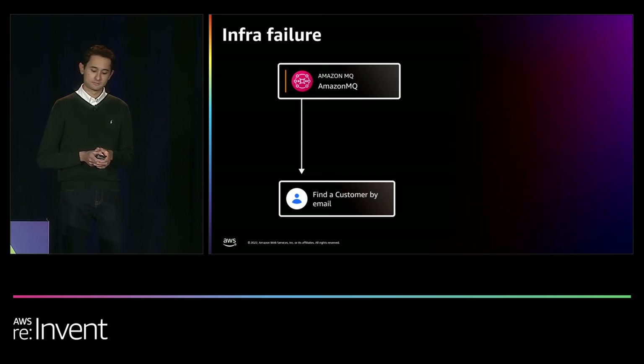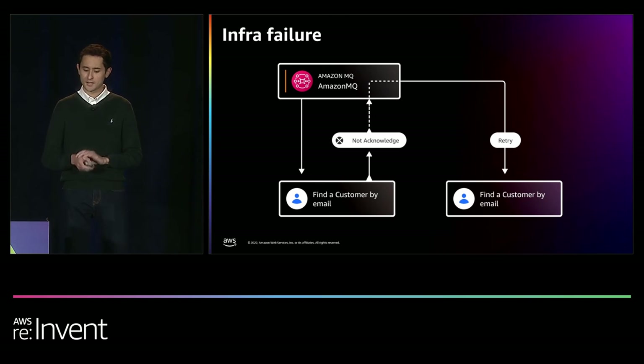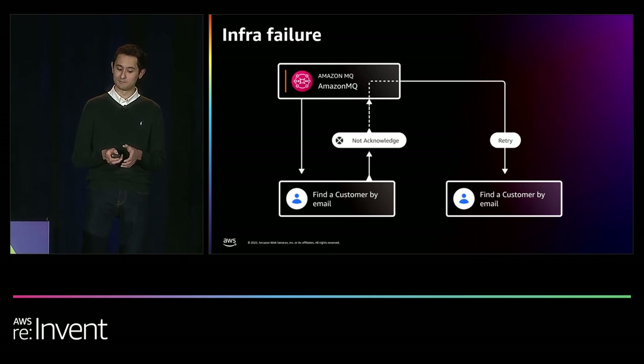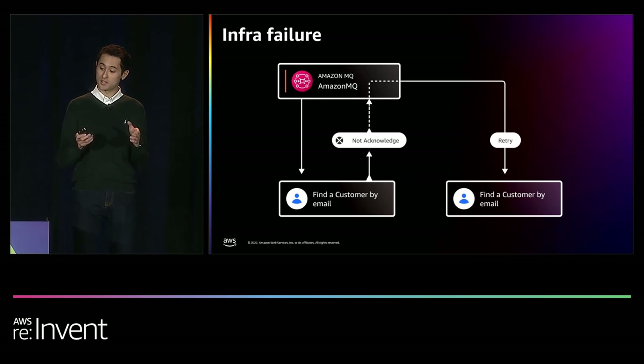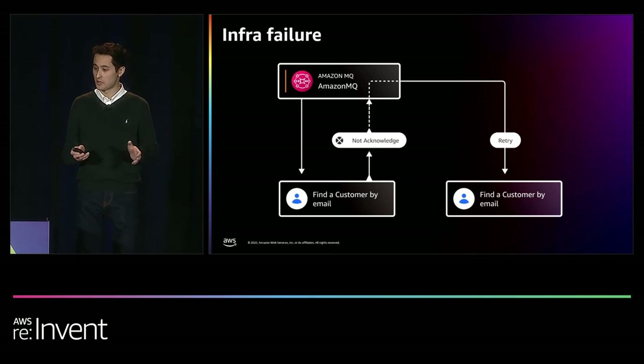For infrastructure failure — for example, if a pod ran out of memory — Amazon MQ will send the job information to the pod and wait for an acknowledgement that the pod has finished. If the pod has died, Amazon MQ has not received an acknowledgement back. Because we have not heard back after a specified time limit, Amazon MQ will retry the job on another available pod. If the pod responds back successfully, the retry flow exits and the job continues as intended.